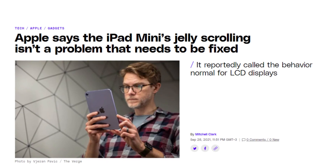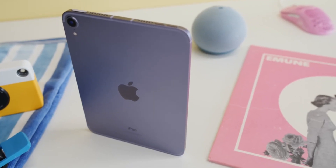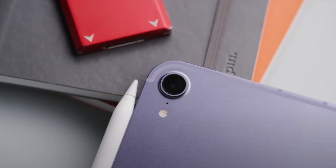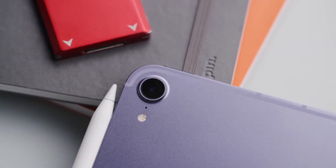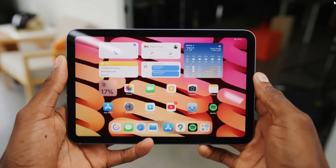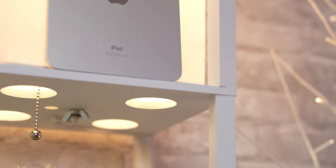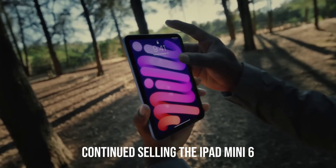But weirdly, Apple says that this is normal behavior for LCD displays. But the problem became so bad that some people were experiencing display issues that made the iPad Mini 6 totally unusable, and many users reported motion sickness and even vomiting from the jelly scroll issue. And for some reason, Apple didn't really fix the jelly scroll issue and continued selling the iPad Mini 6.